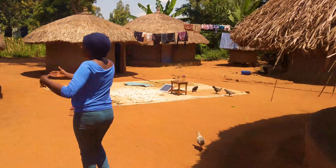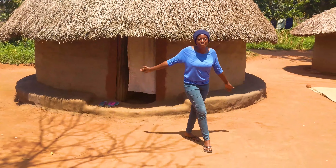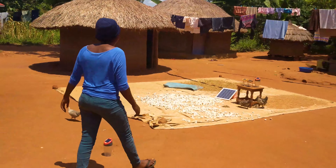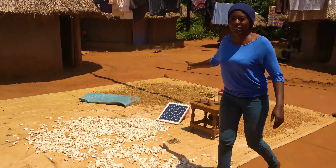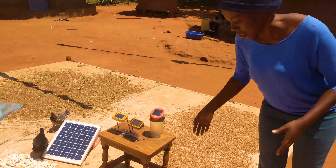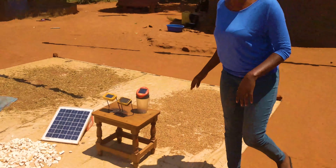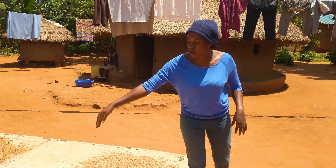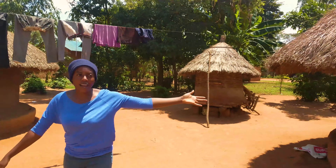This is where my uncle stays — this is his home. We are drying our cassava, millet, and sorghum, and I'll show you where we keep it. This is cassava, drying in the sun. That is millet, and this is sorghum. And this is just for solar — just for lighting at night. This is another homestead for my uncle.